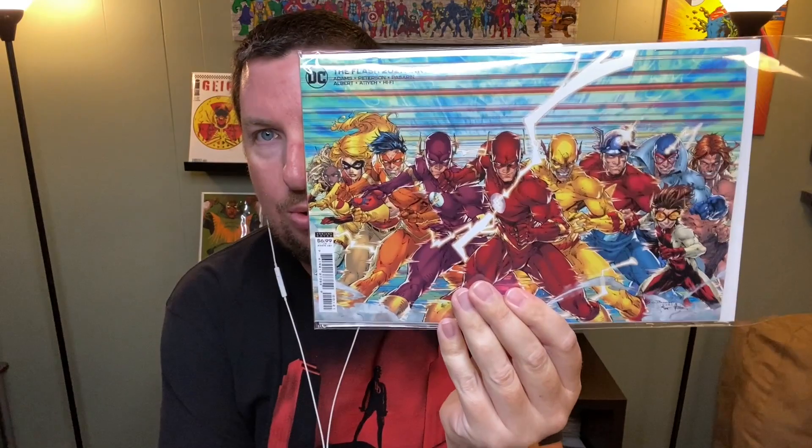Cover of the year candidate — Flash 2021 Annual. Brett Booth doing what Brett Booth does best: drawing speedsters. That cover is awesome. I believe this wraps up the story we've been reading in The Flash with Wally West hopping through different speedsters in time, and maybe through different multiverses as well. But regardless, even if it were the worst story ever, that cover would make the issue worth it.